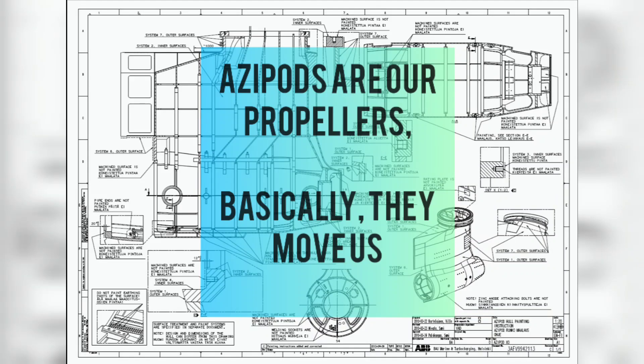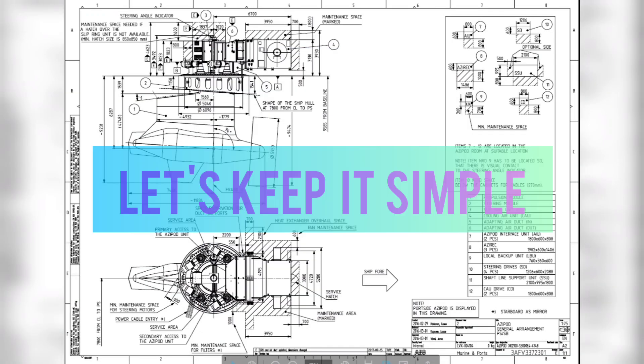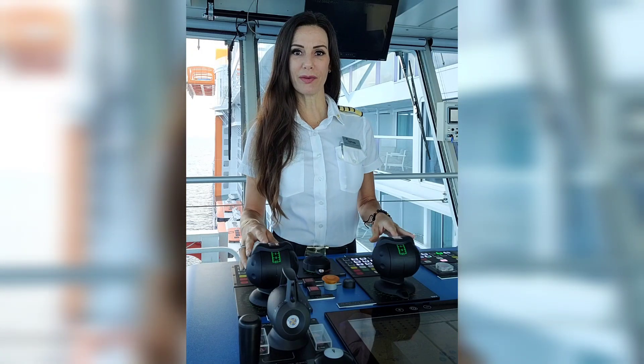Azipods are propellers and basically they move us. When we're talking about azipods, we're not talking about traditional propellers — these are propellers that will actually pull us through the water rather than push us through the water.